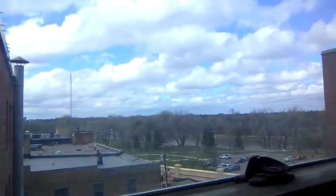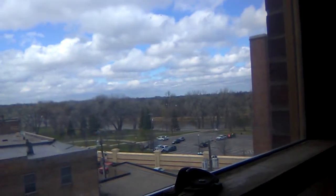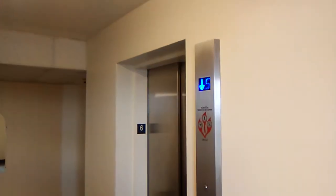It appears to want to go down, so we're going to get off here. Pretty nice view from the sixth floor up here. And it is moving.